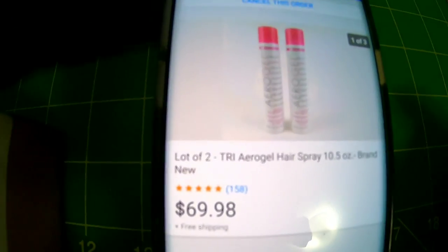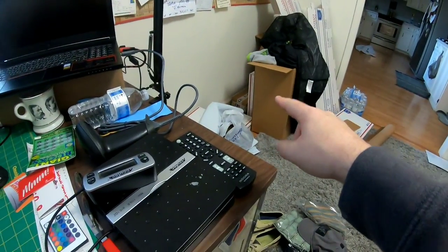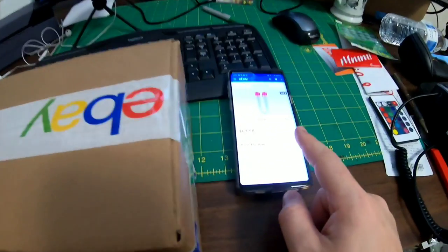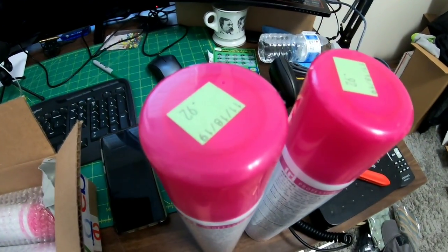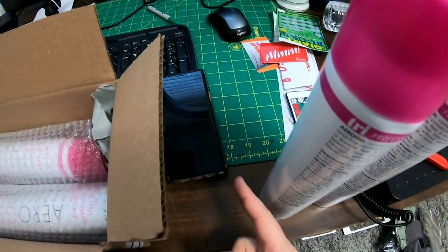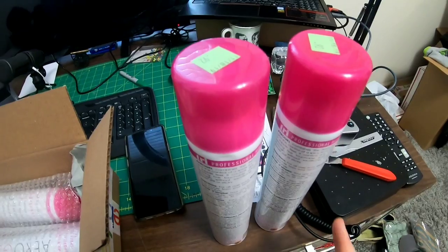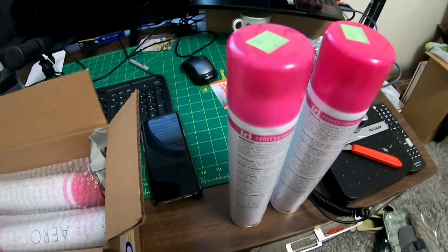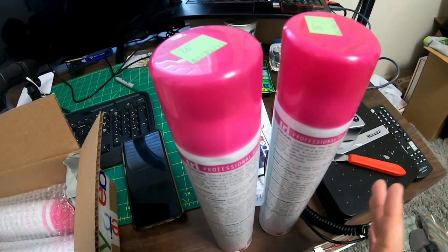Next going out is this hairspray. A lady bought two orders — four cans total — and spent $69.98 with free shipping. I have these boxed in orders of two but I think I can fit all four cans in one box. I paid 92 cents a piece for these. I found 150 cans of this at Goodwill — paid 92 cents each, so I was all in around $138. I've already quadrupled my money and sold most of them. I think I have maybe 50 cans left. It was just an almost once-in-a-lifetime find — a really great money maker.